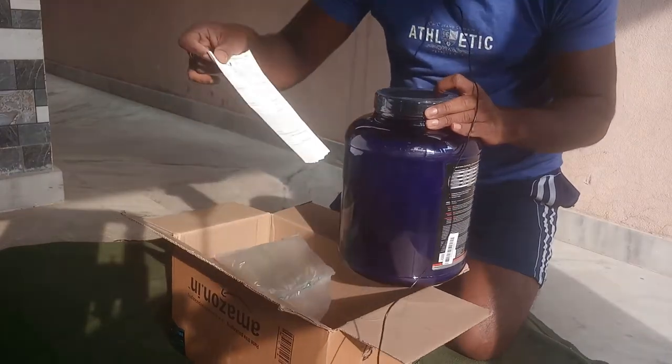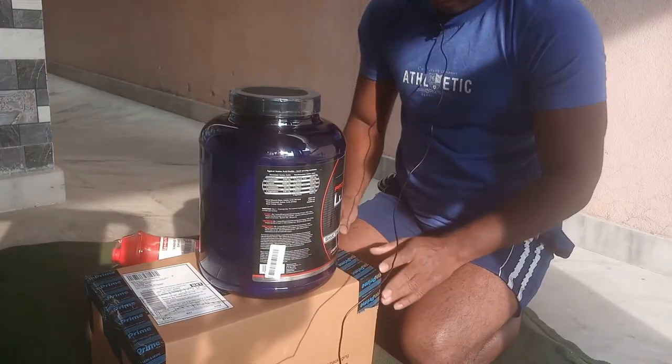This is a safety seal. This is the invoice. Now we can open this one.